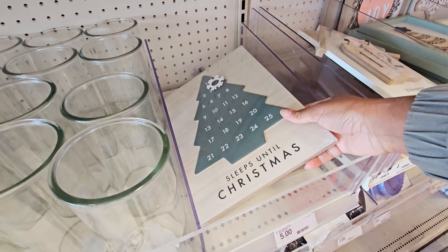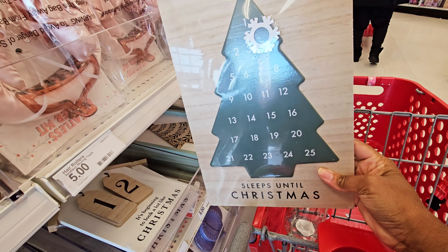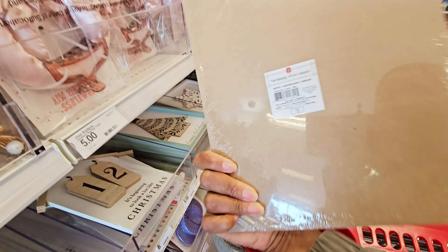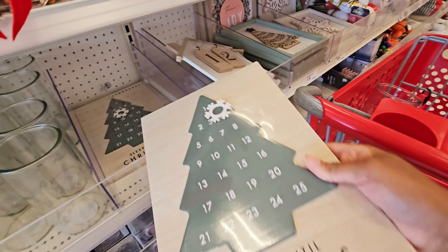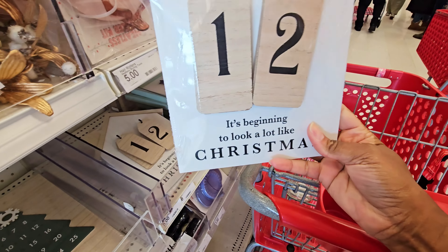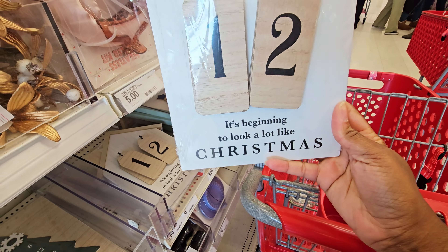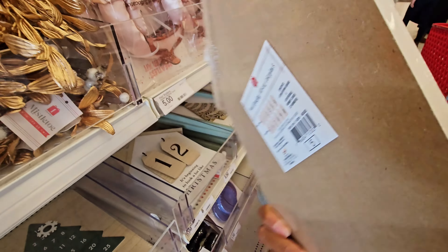How many days? The Christmas calendar thingy with the Christmas tree on it — five dollars for that. And then you have this one too with the numbers on it — 'It's beginning to look a lot like Christmas,' shaped like a house. Five dollars for that too.